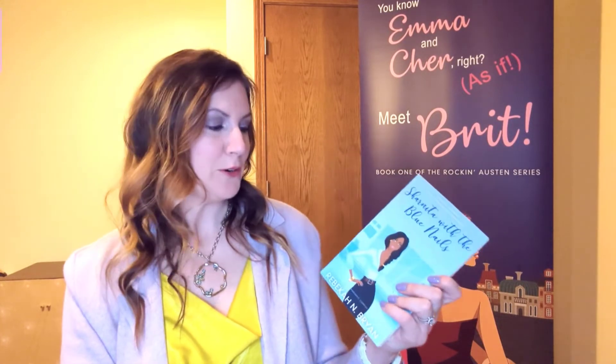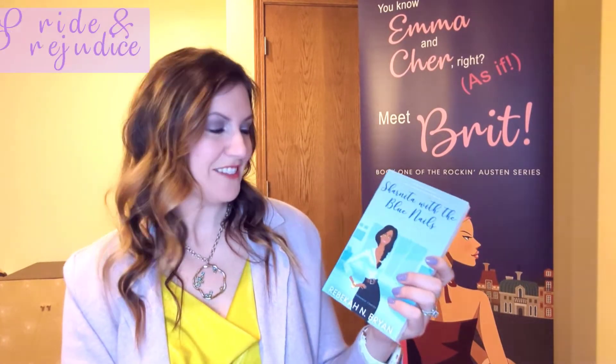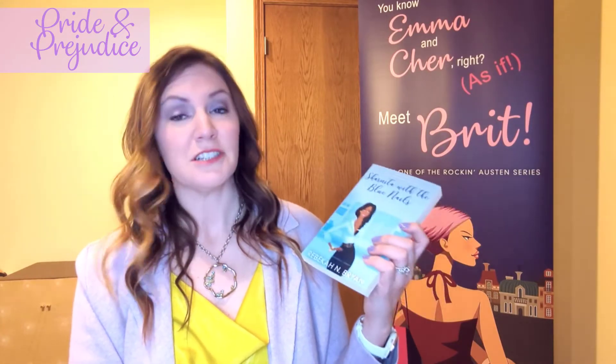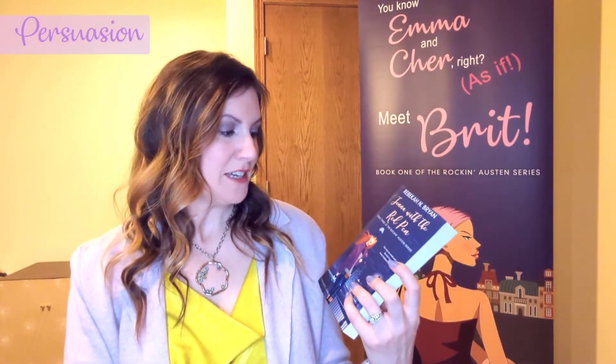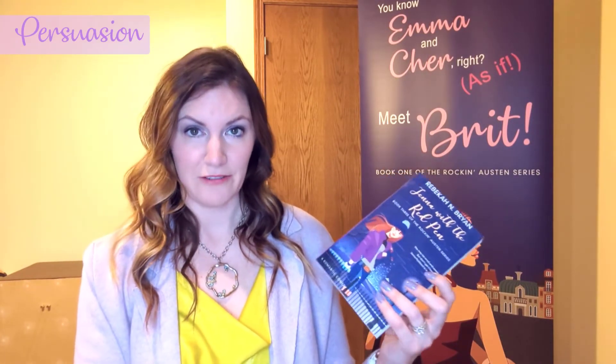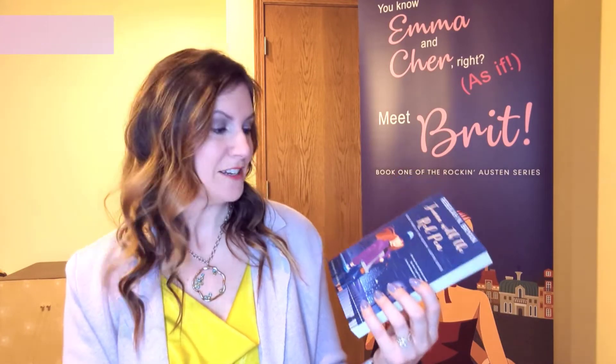Then we have Sharnita, who is my Elizabeth Bennett of the series from Pride and Prejudice. Sharnita starts out as a bartender in the nightclub Britt's dad owns — that's the connection there. And finally we have Jenna Hubbard in 'Jenna with the Red Pen.' Jenna is a film director who ends up making a movie based on the life of Lonnie Byers.